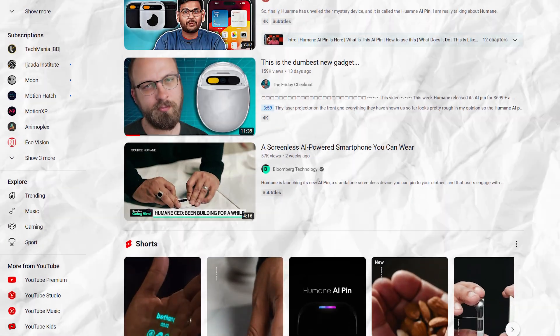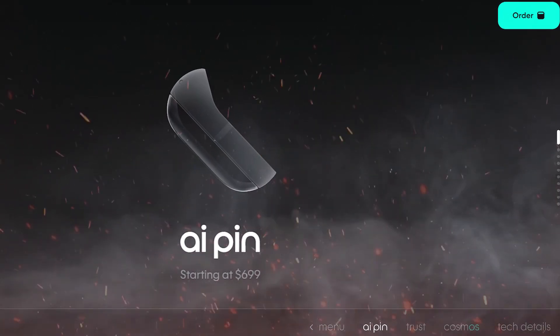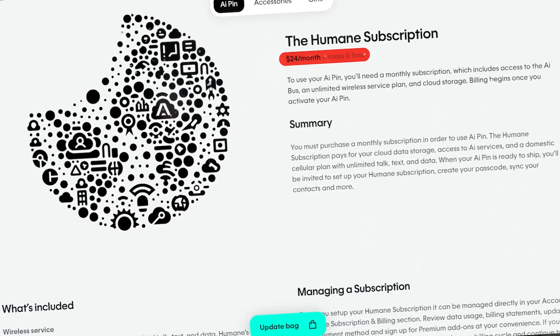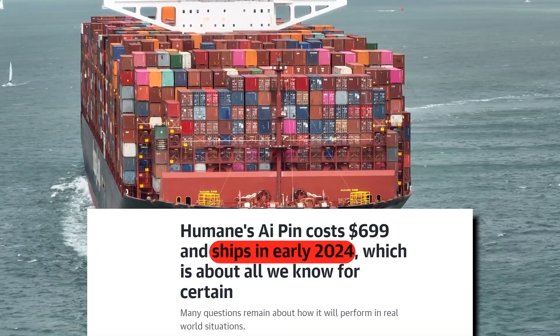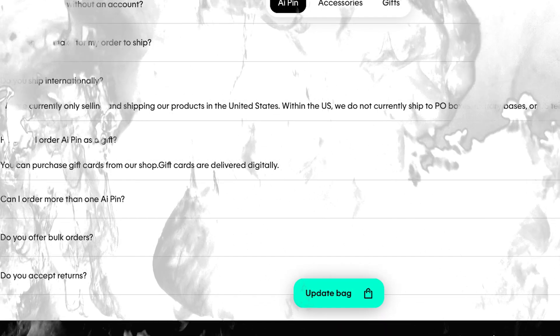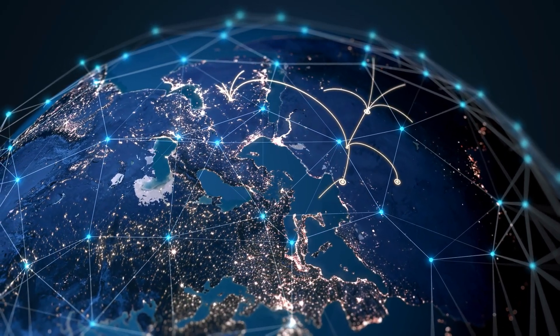The AI PIN has garnered lots of attention from the public and the tech world in general. You can pre-order the device on Humane's website for $699, but it comes with a monthly subscription fee of $24, which is a concern since the average consumer might not be able to afford it. However, it's quite normal for new technology to be expensive when first introduced. Shipping starts in early 2024, and it is currently only available in the United States, though it shouldn't take too long before the company expands its global reach.